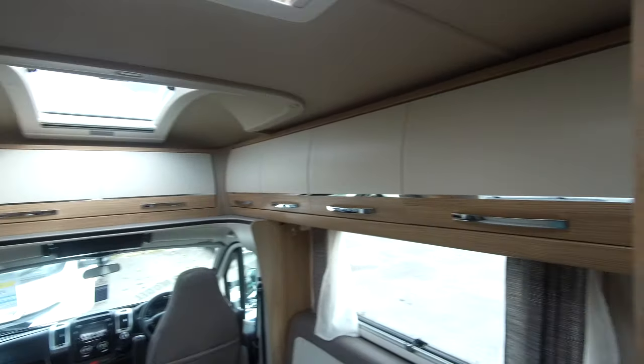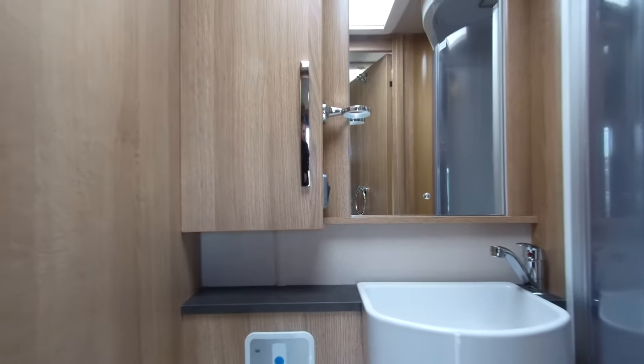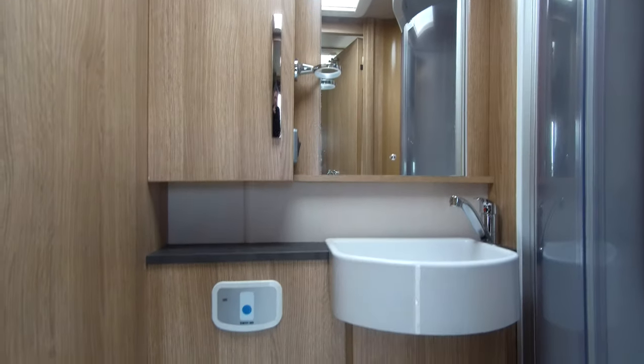Plenty of locker storage all around, to include this really deep wardrobe with hanging rail. Cupboard beneath there, and on the offside corner your washroom with separate enclosed shower in there.